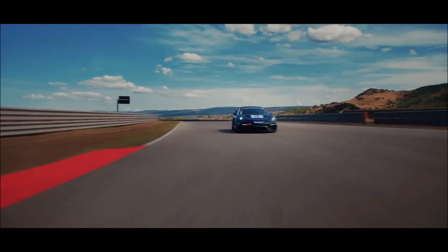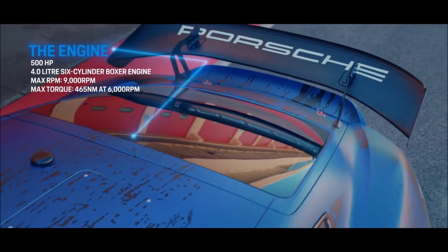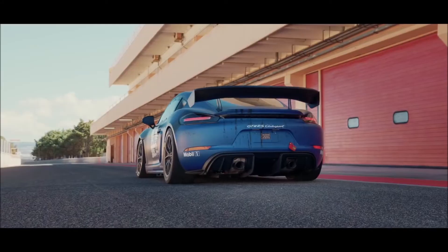Thank you Thomas for the introduction into the car and into the project and I'm now glad to introduce the technical insights of the GT4 RS Club Sport to you. The GT4 RS Club Sport is the further development of the GT4 Club Sport based upon the 982. We implemented a whole new engine into the car, as well as a new gearbox and a whole new overall drivability.